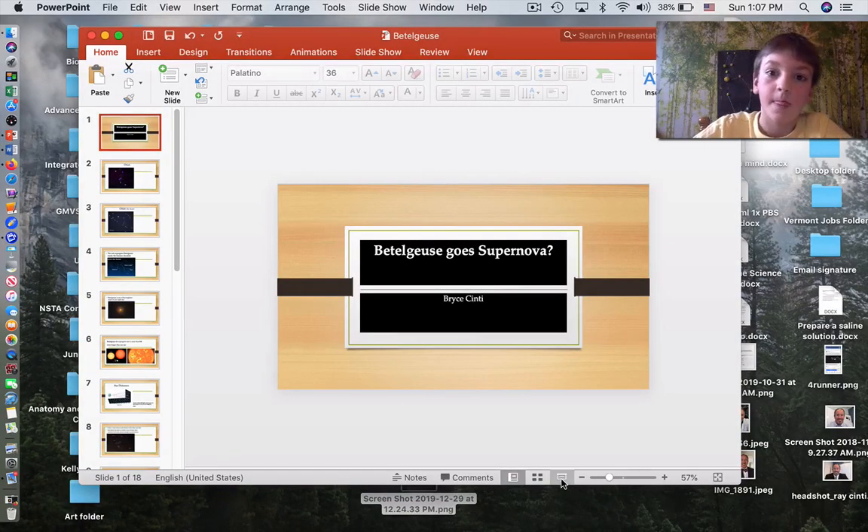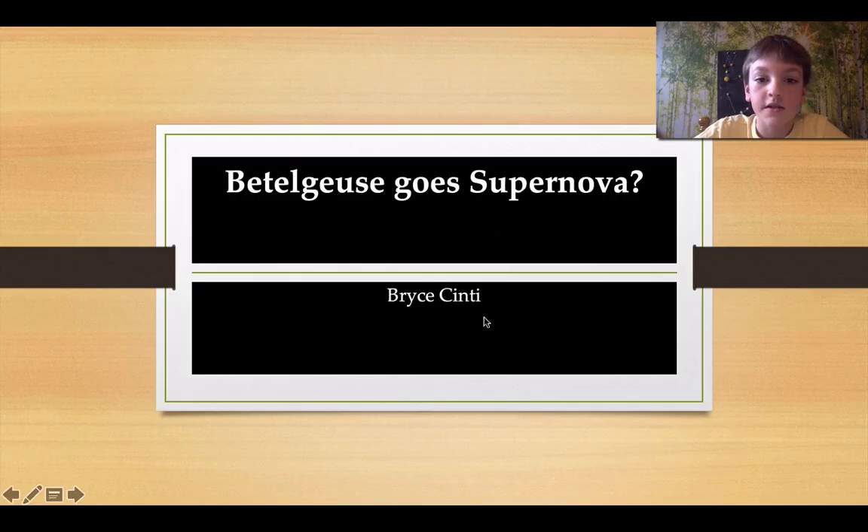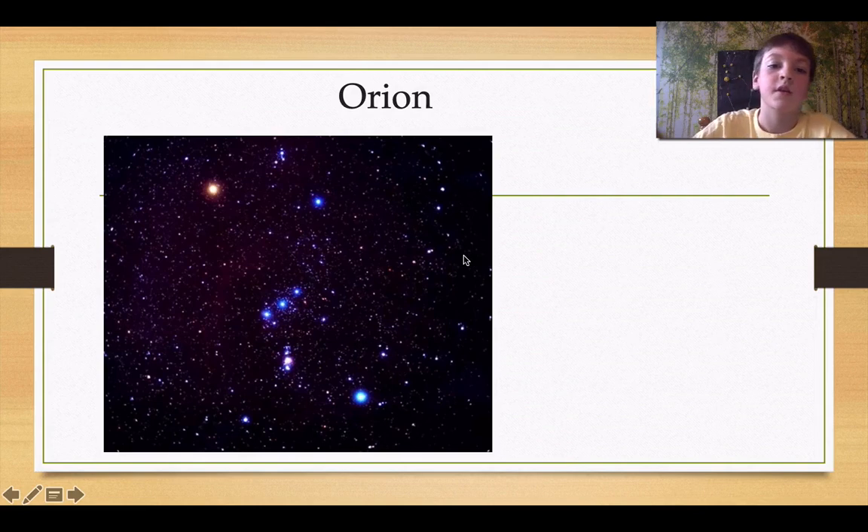Hello, this is Bryce Sinty, and today we are going to be looking at Betelgeuse. This video is called Betelgeuse Goes Supernova by Bryce Sinty. This is Orion, and this is Betelgeuse.